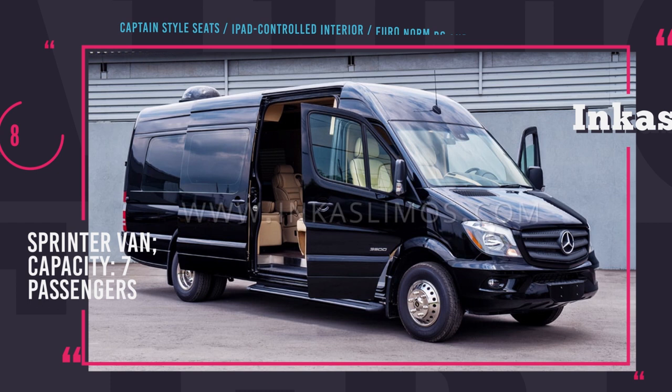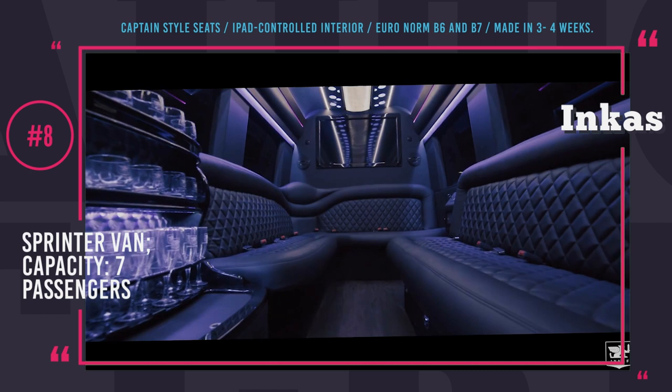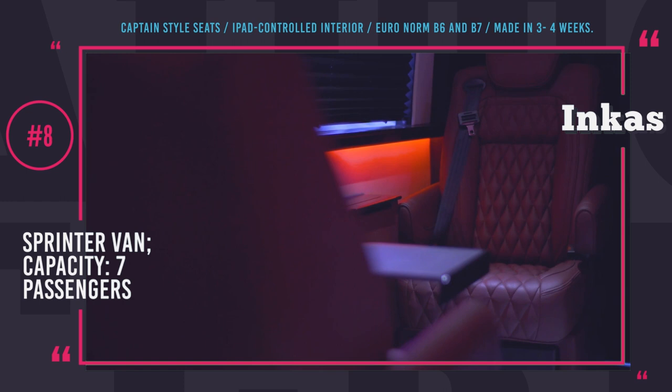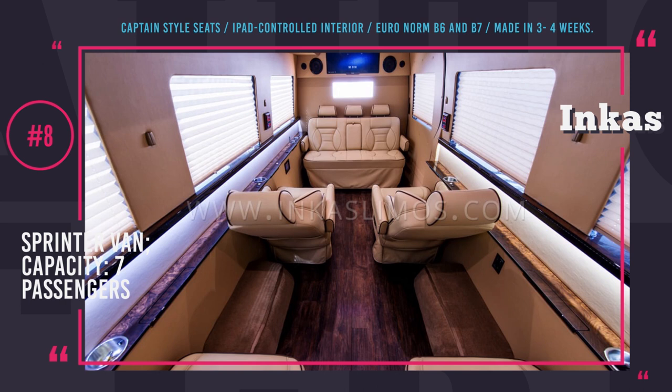Inca Sprinter Van. Inca's vehicle manufacturing company calls their modifications for the Mercedes Sprinter 'limousine buses,' since they completely transform the interior, turning it into a celebrity suite. If anonymity is a necessity, the vehicle looks very discreet and could be mistaken for a delivery van. The passenger compartment can accommodate up to seven people depending on configuration. You can equip it with two cool boxes, a washroom, as well as premium video and sound systems. The cabin environment is fully controlled by an iPad, and all finishings are of the most premium quality. Inca can armor their Sprinter to B6 or B7 levels, offering maximum protection.